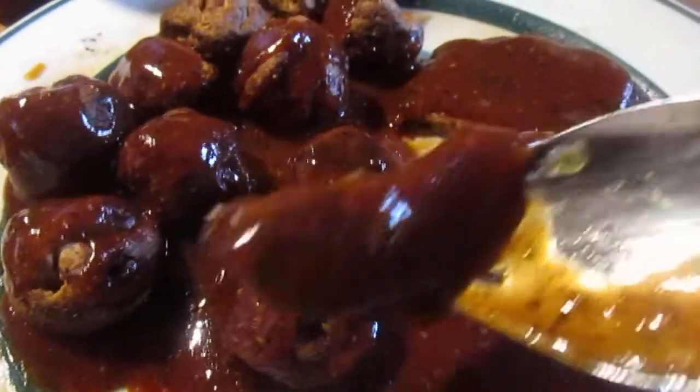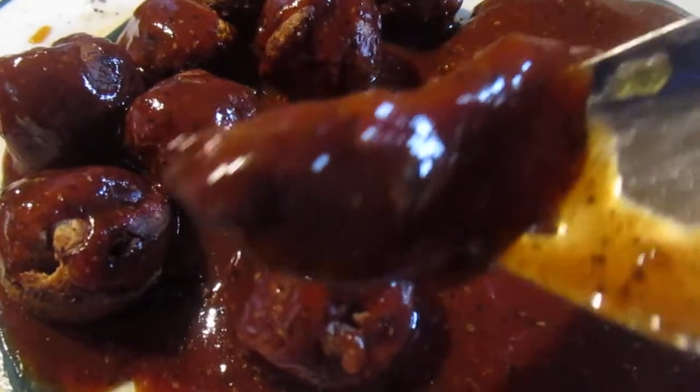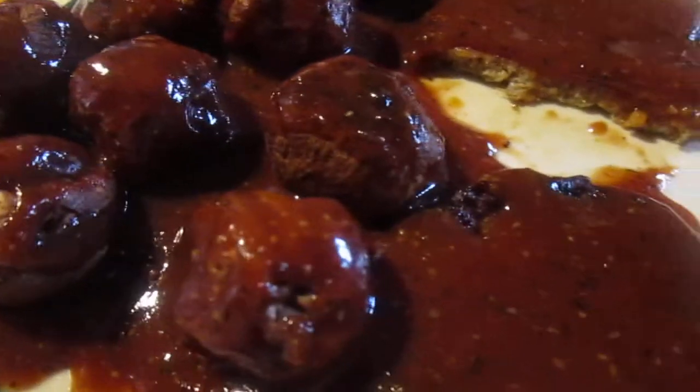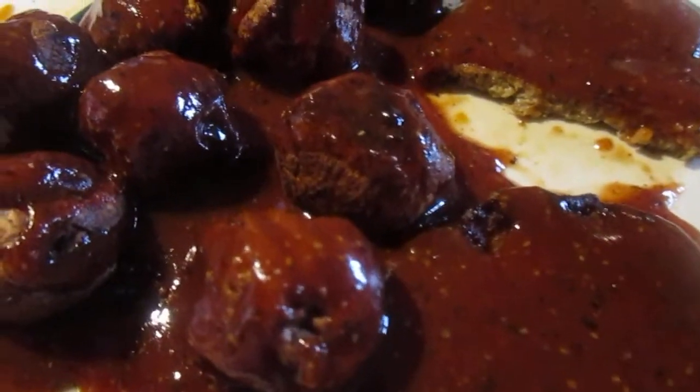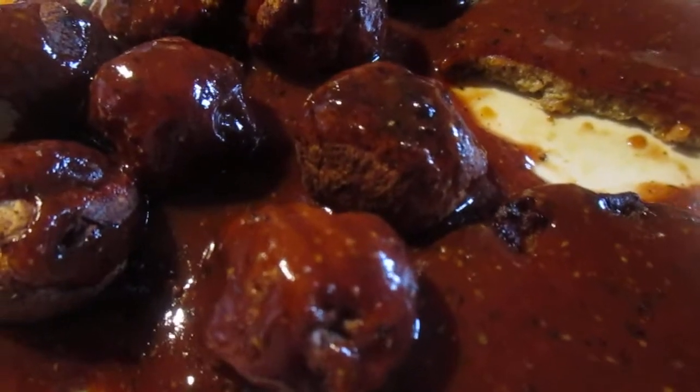I used to put it on the pepper steaks I got from Sure Fine, but Sure Fine doesn't sell those pepper steaks anymore, which I'm real bummed out about. Those were great — they changed a bunch of stuff around.